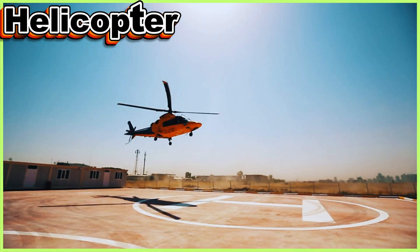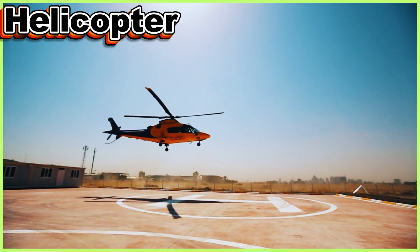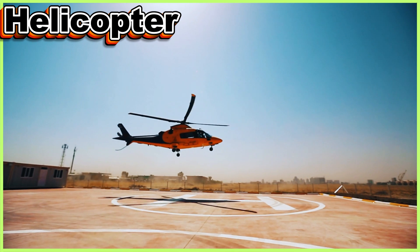This is a helicopter. It takes off vertically, hovers mid-air, and is used in rescues, filming, tourism, and urgent transportation needs globally.